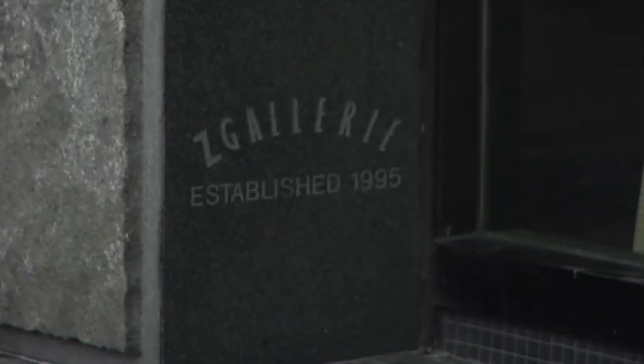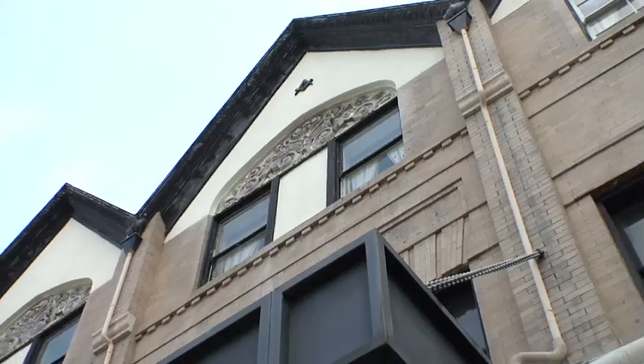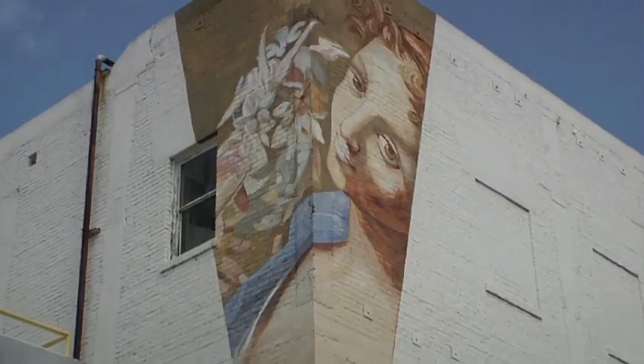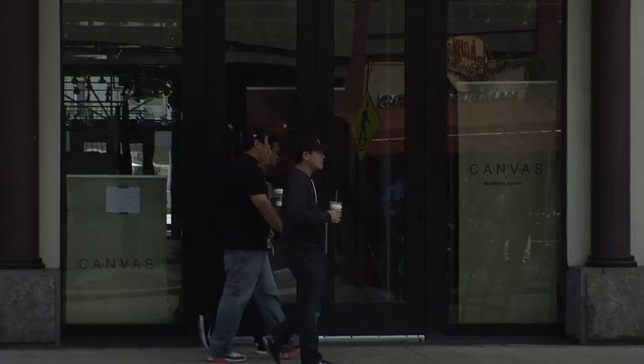In the 1990s, Z Gallery moved in and added its own stamp to this historic structure by restoring the largely unused upper floors, including the detailed woodwork and sun mural. Today this unique building is listed on the City of Long Beach Historic Landmarks and is still the home to Pine Avenue Retail.